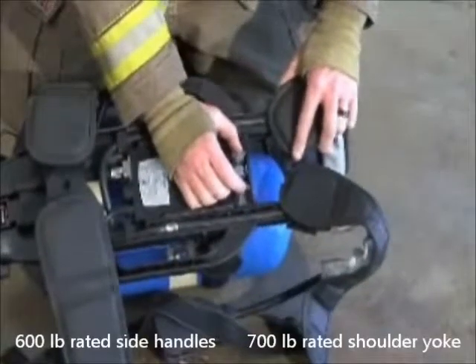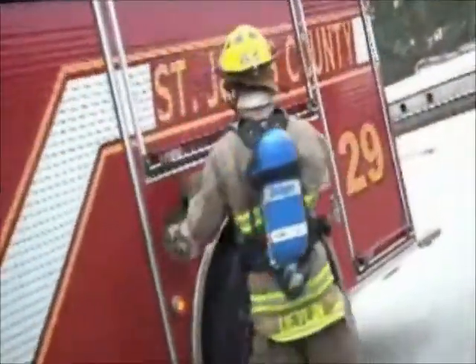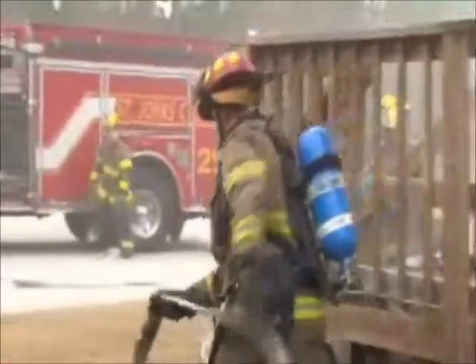The PSS 7000 also features a height adjustment backplate to allow for the ultimate user comfort. All Draeger PSS series breathing apparatus are lightweight thanks to the advanced composite backplate material and the use of specially selected harness materials to reduce water absorption.